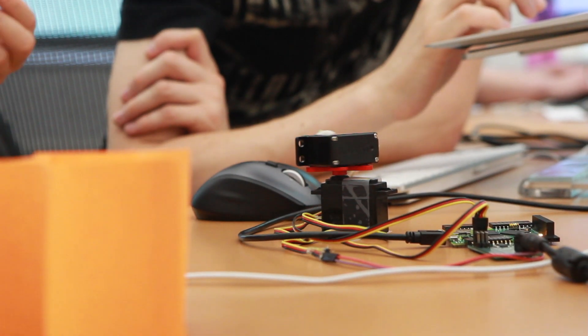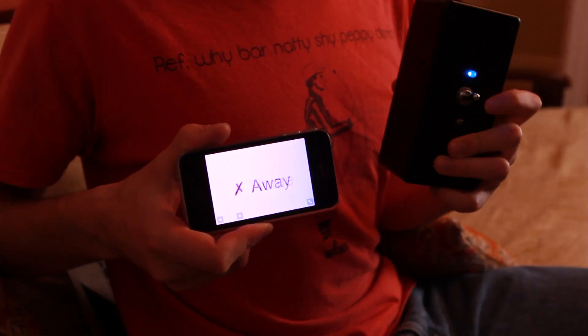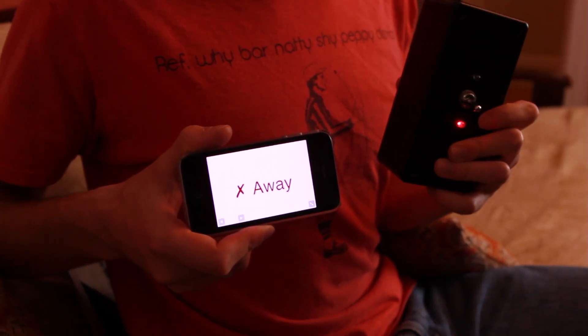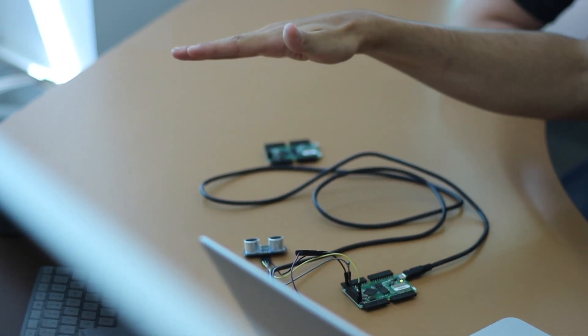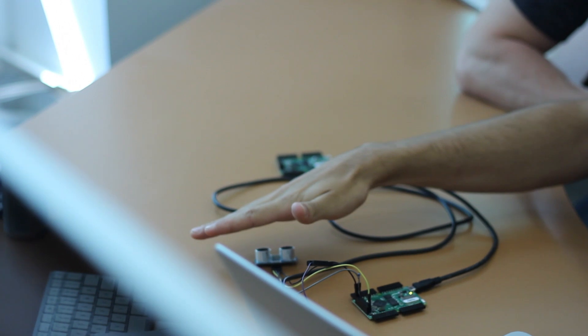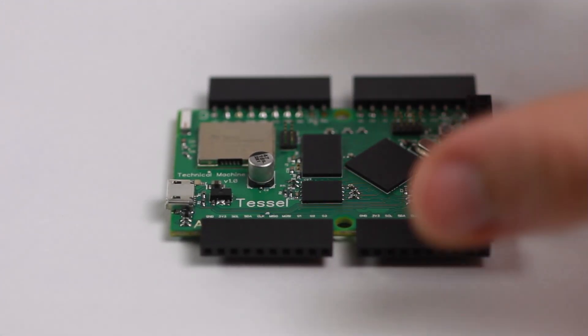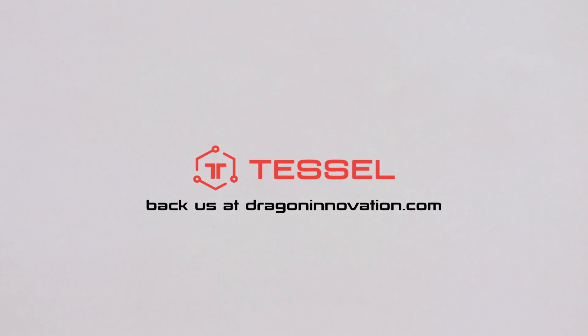We're trying to power the minimum viable product of hardware. If you've ever programmed JavaScript before, this is a platform that is instantly recognizable. You have internet connections and an ecosystem of people developing really great open-source libraries and technology that you can leverage. So join us in empowering web and mobile developers by backing our campaign. The hardware revolution is just beginning — come, be a part of it.